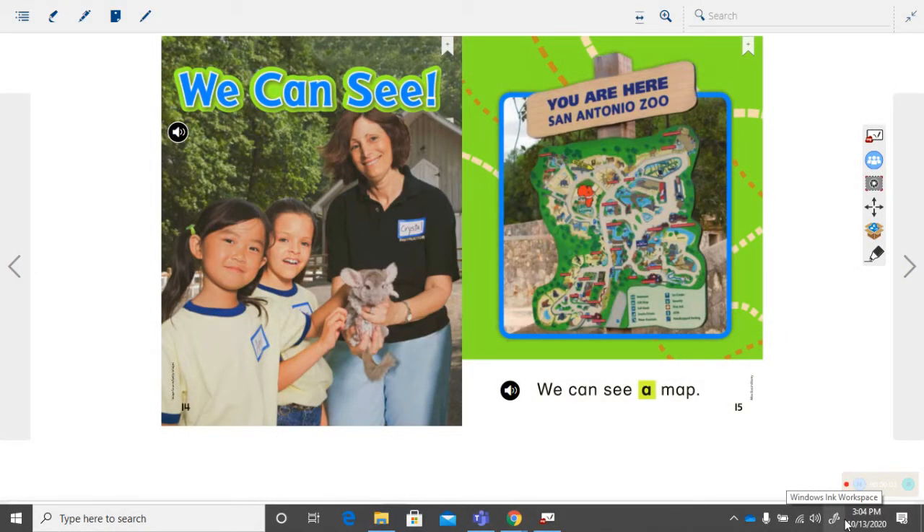This is the story that we are going to read together today. I am going to have the computer read it to you, and then the second time around, you need to point to each word as the computer highlights it, and you need to read along with us, because I know you know these words. Okay, listen to it.